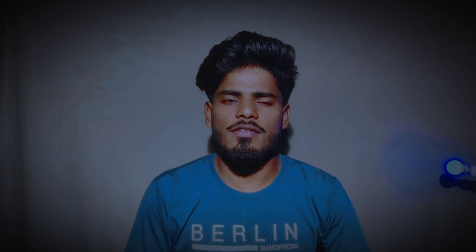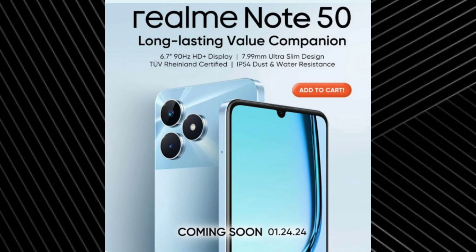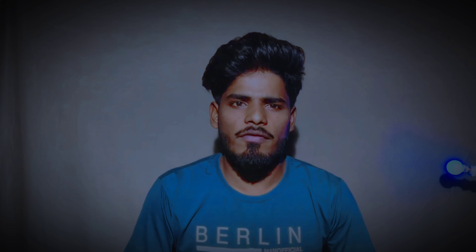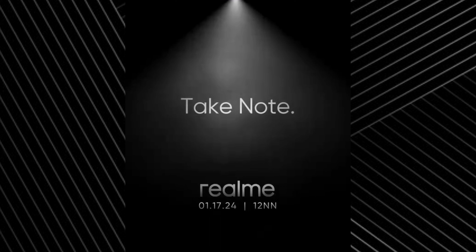Hi, I am going to show you a Realme. The Realme 850 mobile is launched on January 24th. The mobile device is on the video.